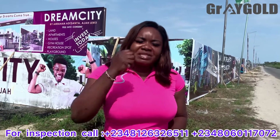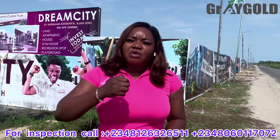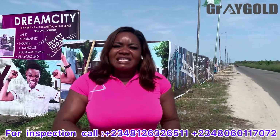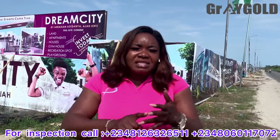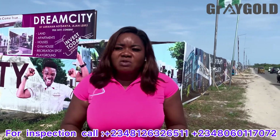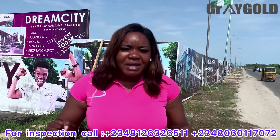My desire is not just to do business with you, but to give you the best property that is of your interest, that is affordable, that is proximate to a prime location, and that will give you a full return on investment. That is why I always search for the best properties.